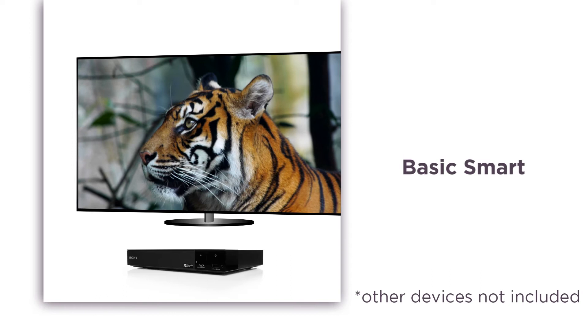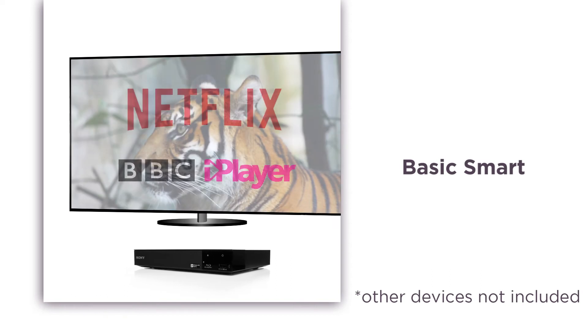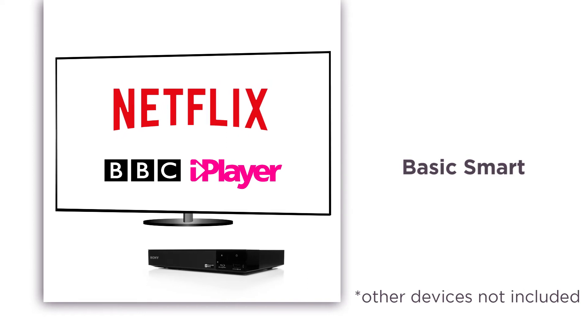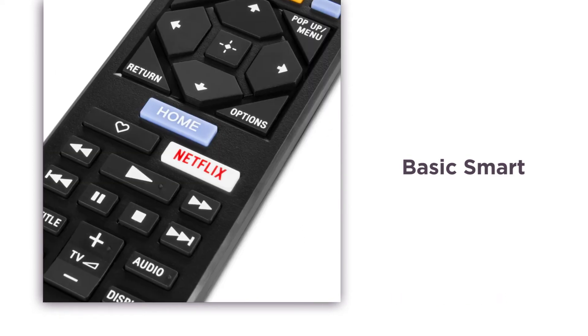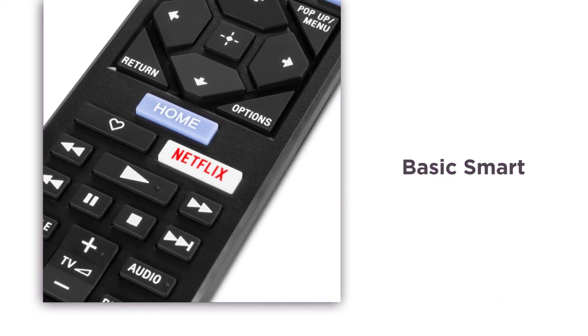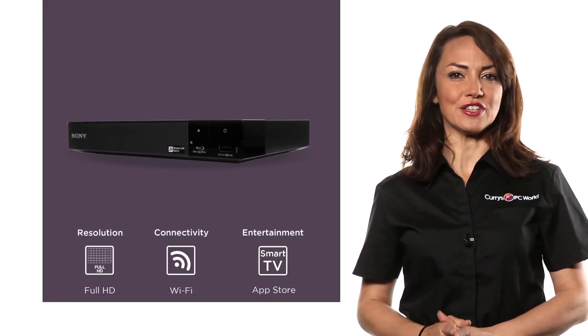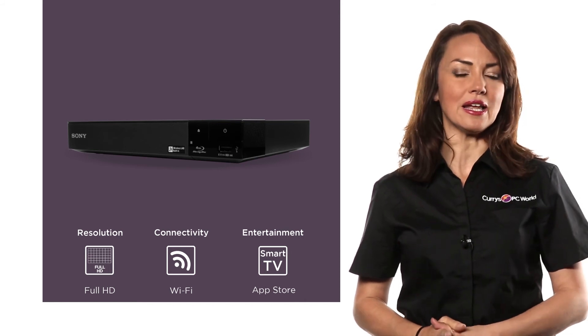Through basic Smart TV and easy-to-use navigation panels, finding catch-up and on-demand services such as BBC iPlayer and Netflix is quick and simple. With apps at your fingertips, it's hard to ever miss an episode again — sit back, relax, and make the most of movie night with this Sony Blu-ray and DVD player.